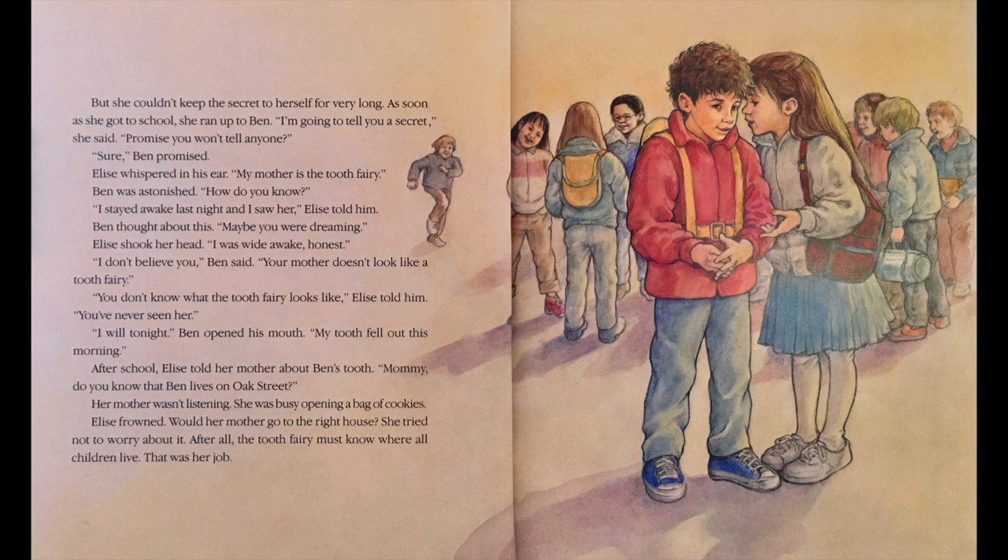But she couldn't keep the secret to herself for very long. As soon as she got to school, she ran up to Ben. I'm going to tell you a secret, she said. Promise you won't tell anyone? Sure, Ben promised. Elise whispered in his ear: My mother is the Tooth Fairy. Ben was astonished. How do you know? I stayed awake last night and I saw her, Elise told him. Ben thought about this. Maybe you were dreaming. Elise shook her head. I was wide awake, honest. I don't believe you, Ben said. Your mother doesn't look like a Tooth Fairy. You don't know what the Tooth Fairy looks like, Elise told him. You've never seen her.